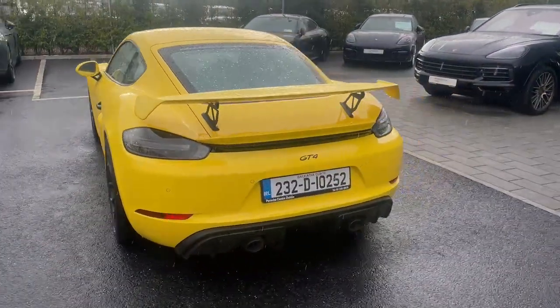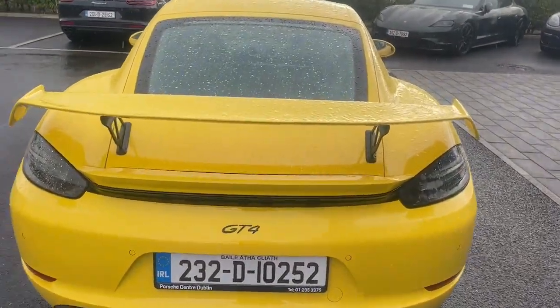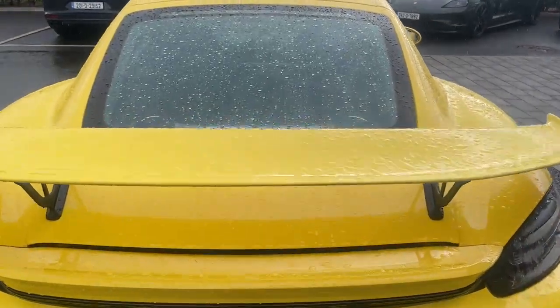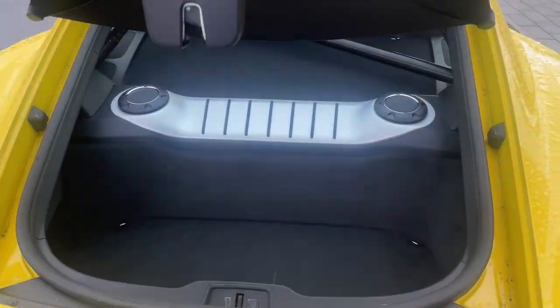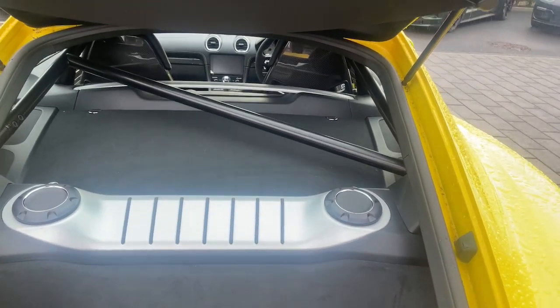As we come around to the rear, we can see the Porsche logo and the GT4 also in black contrast. Opening up the rear, we can see there's more space there as well as your oil and water tanks.